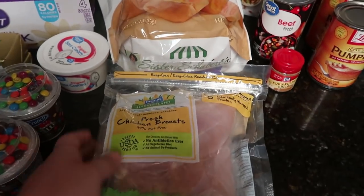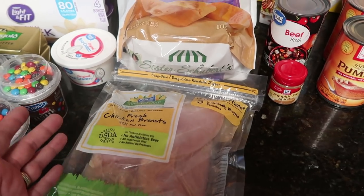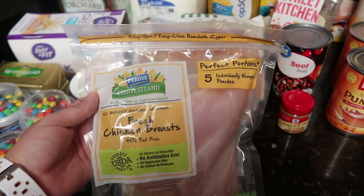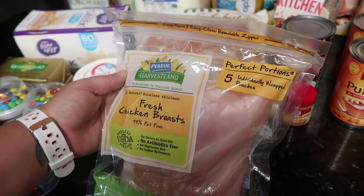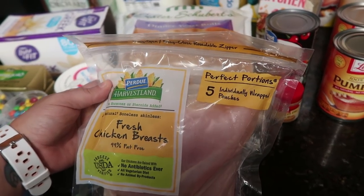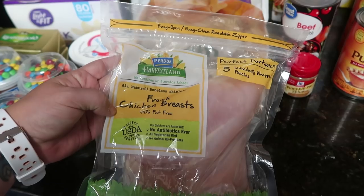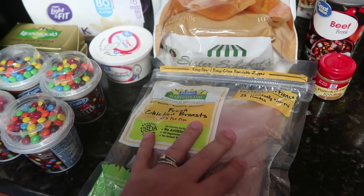This is something new — I needed a couple of different chicken breasts and didn't want to buy a pouch and have to refreeze or separate it. These ones are already separated: five individually wrapped pouches, perfect portions. It was close to $7, but I'm excited about it. No antibiotics, all vegetarian diet, no animal byproducts.